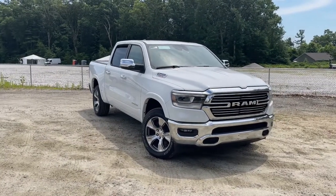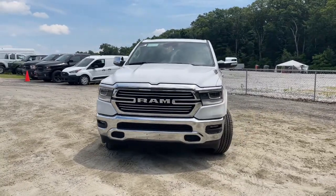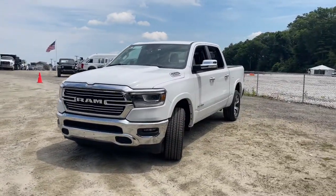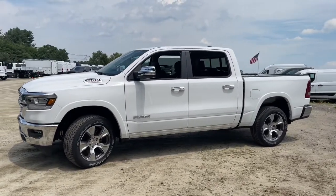Can you see yourself in the 2022 Ram 1500? The Ram 1500 delivers gritty towing capability, passenger-focused comfort and safety features, and surprising fuel efficiency.